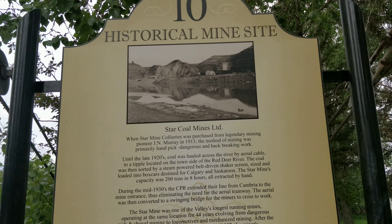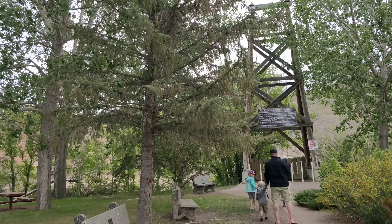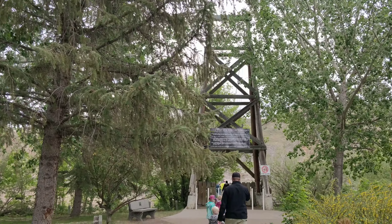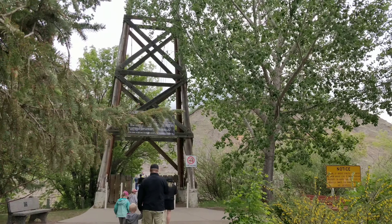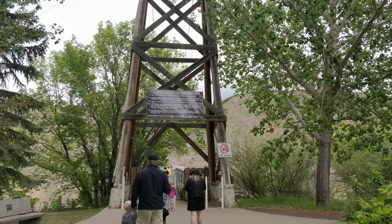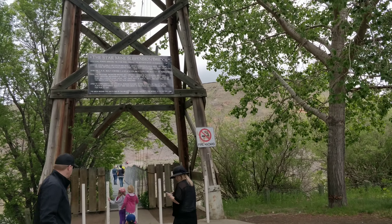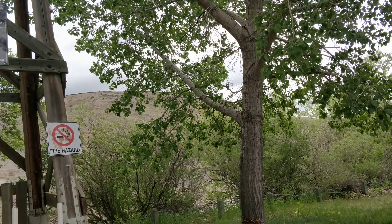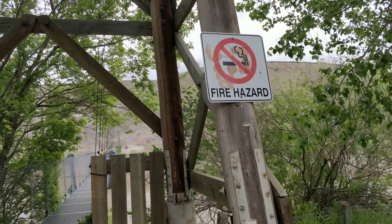After the Star Mine was closed and abandoned in 1957, the miners' pedestrian bridge became a popular tourist attraction. This is the miners' pedestrian bridge which was used by them to cross to the mines. The mines were closed because the country shifted to gas and other fuels, in the 1950s, so this has become a good tourist spot.